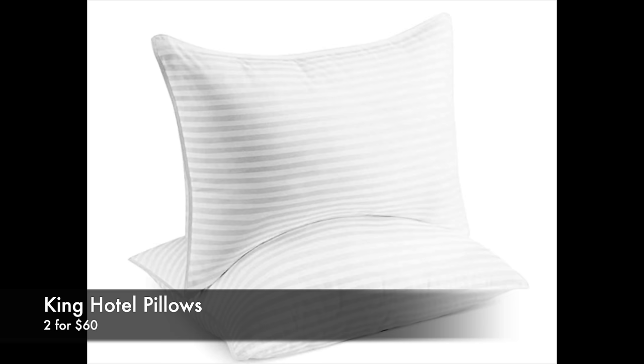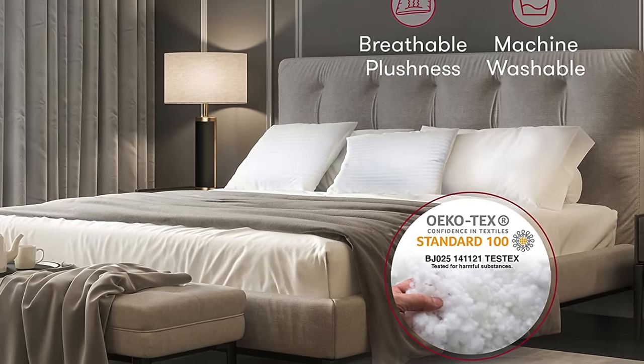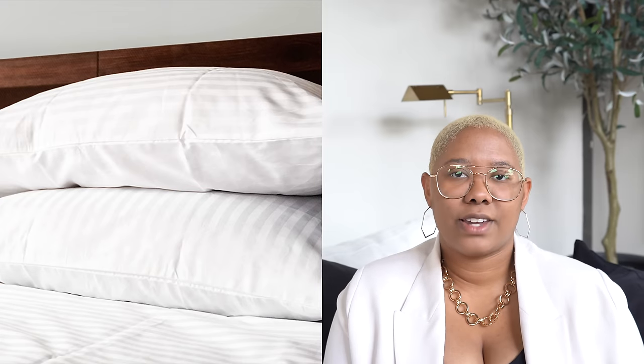These hotel pillow inserts have been in every Amazon video I've done in 2021. After staying at the Bellagio I had to have those pillows, so I bought them on Amazon — a two-pack in king size for $60. They're really full but nice on your neck and back, perfect for stomach, side, or back sleepers. They're fluffy enough to put your beautiful shams on to decorate your bed, but also super comfortable for sleeping. These are the only pillows I use now — and that's saying a lot because I'm a complete pillow addict.